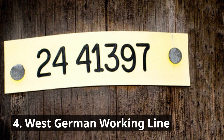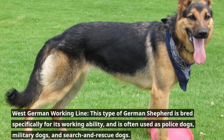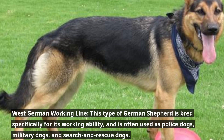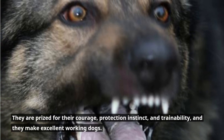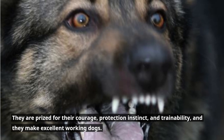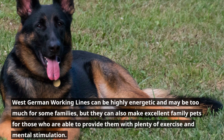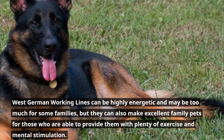Number four: the West German Working Line. This type of German Shepherd is bred specifically for its working ability, and is often used as police dogs, military dogs, and search and rescue dogs. They are prized for their courage, protection instinct, and trainability, and they make excellent working dogs. West German Working Lines can be highly energetic and may be too much for some families, but they can also make excellent family pets for those who provide plenty of exercise and mental stimulation.